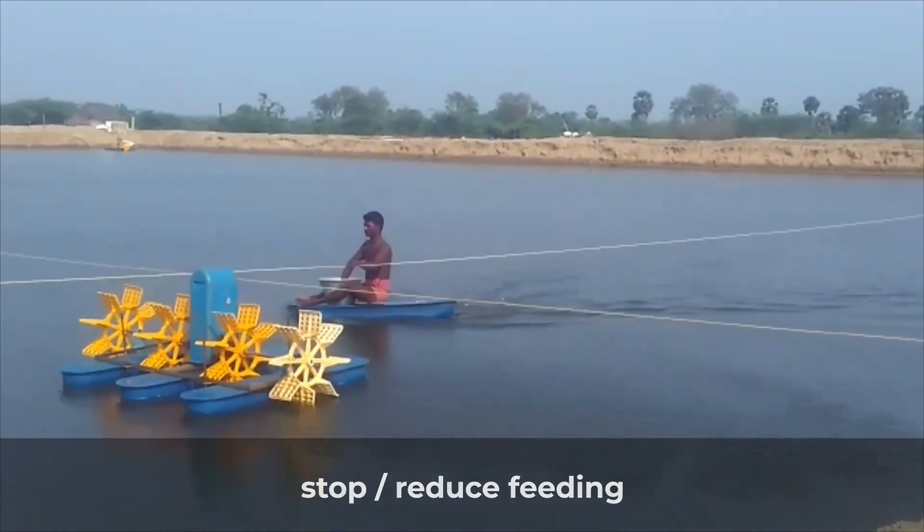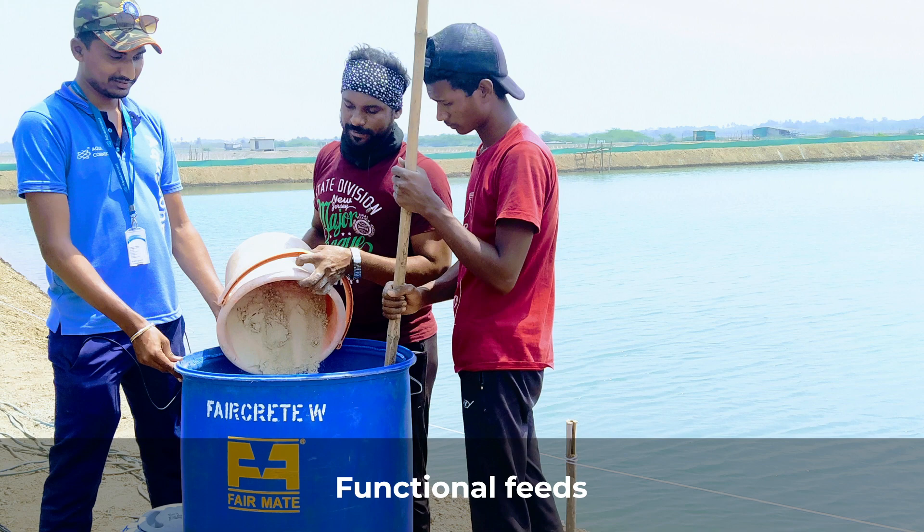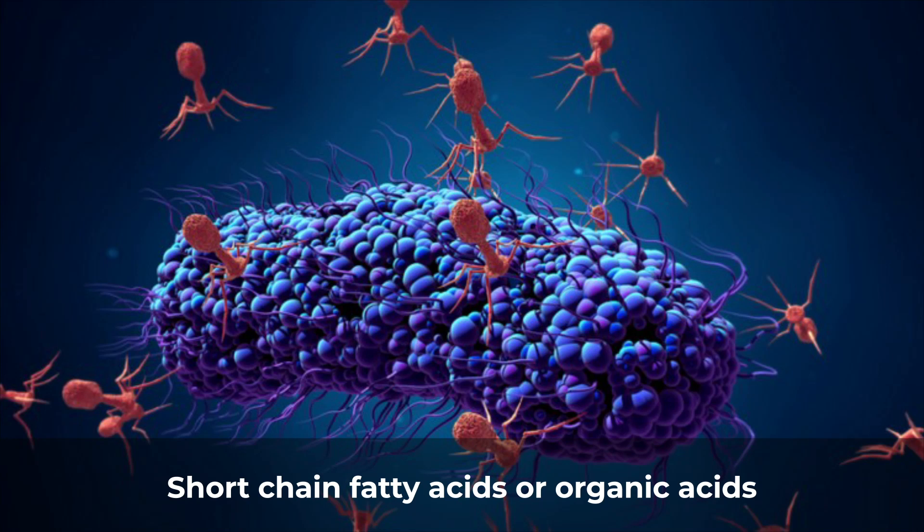During this period, apply symbiotics like fermented rice bran — ferment the rice bran with a good quality probiotic and apply to the pond — and increase the dose of both water and feed probiotics. There are functional feeds available in the market that are really helping. You can also use bacteriophages, short chain fatty acids, or organic acids to control vibrio loads in the gut.